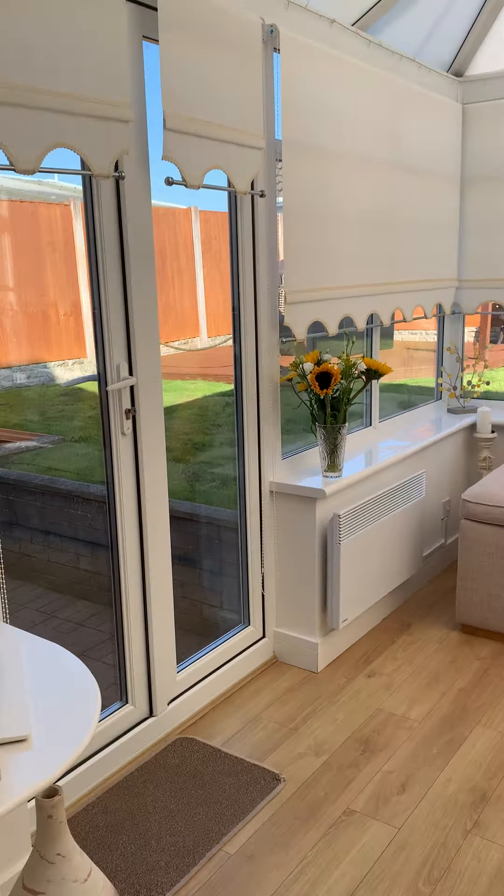Bedroom number one — as you go in you've got this space here for a dressing table; it's a very lovely room. Bedroom two has fitted wardrobes running along the left-hand side and is another good-sized bedroom with a TV point on the wall.